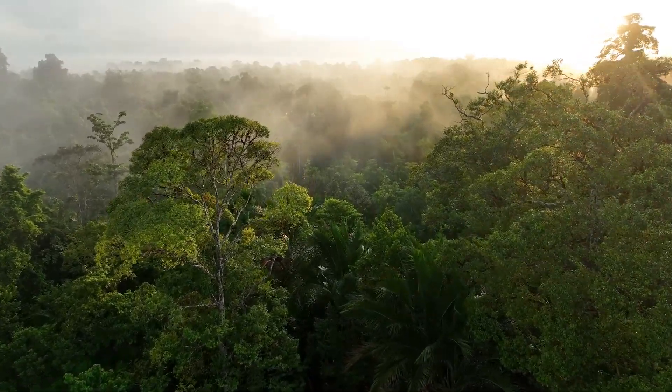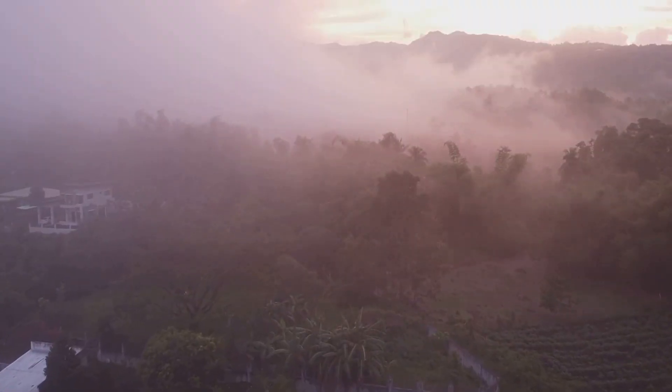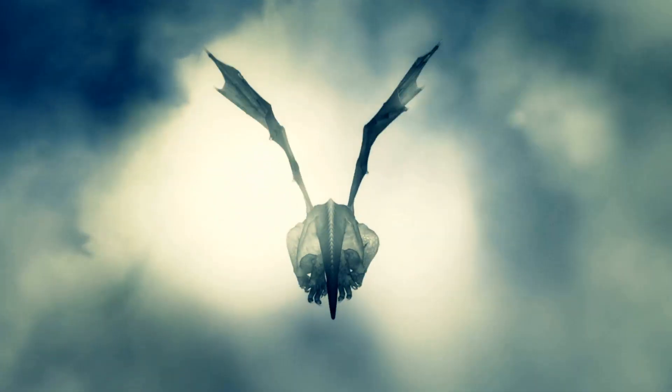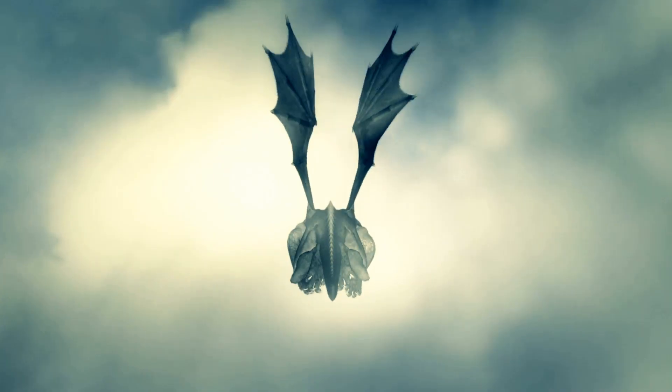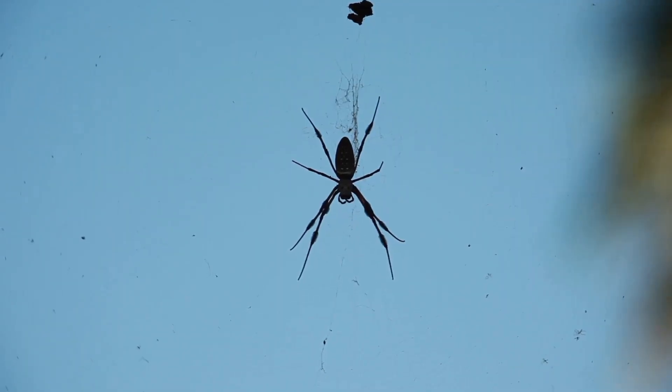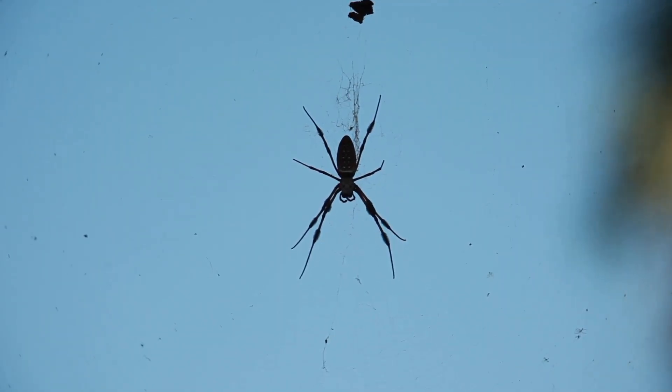What if I told you the world is home to creatures that defy gravity? Not with feathers, but with ingenuity. Imagine a lizard that glides like a dragon, a squid that rockets through the air, and an army of spiders that can drift for miles on silk parachutes.